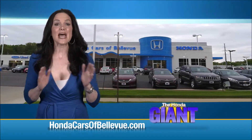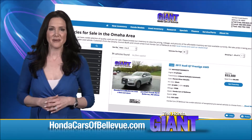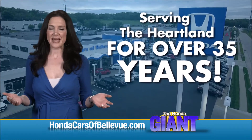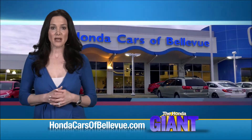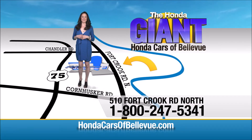Thanks Brian. Find this and many more quality pre-owned vehicles at hondacarsabellevue.com, serving the heartland for over 35 years, one happy Honda customer at a time. Honda Cars of Bellevue — one small step off Kennedy Freeway, one giant Honda savings door.